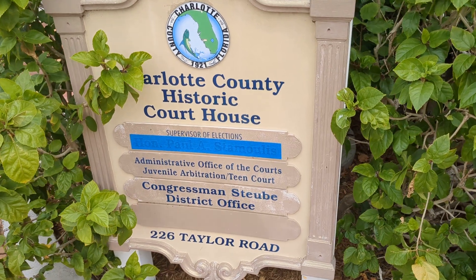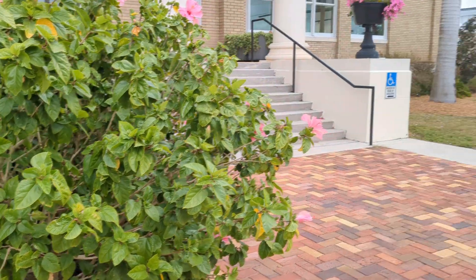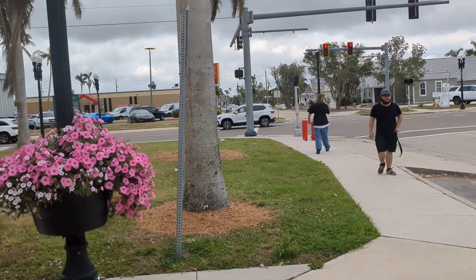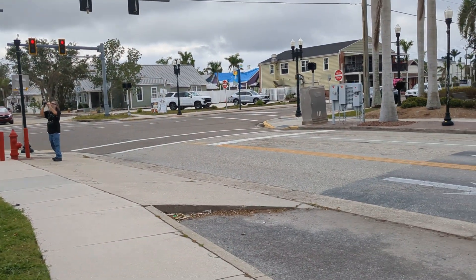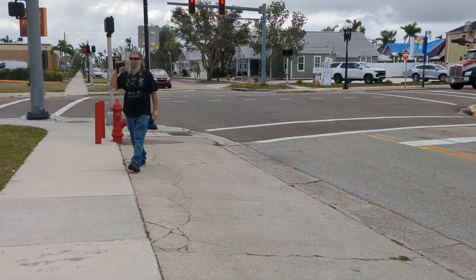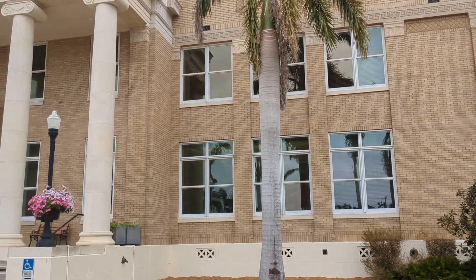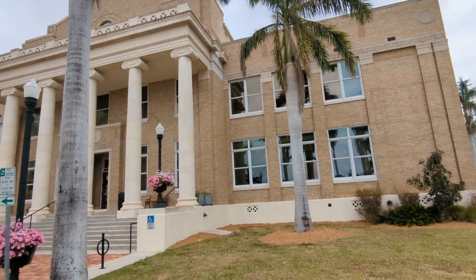Charlotte County Historical Courthouse — beautiful hibiscus flowers blooming. We have the cammed-up caveman over here. Like, share, and subscribe. This is the Punta Gorda Historical Courthouse. Figured we would just walk in and take a little tour.